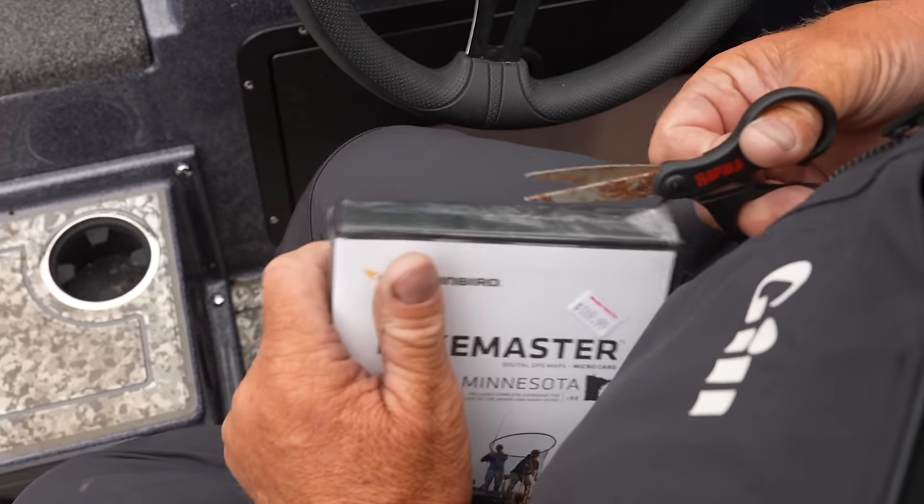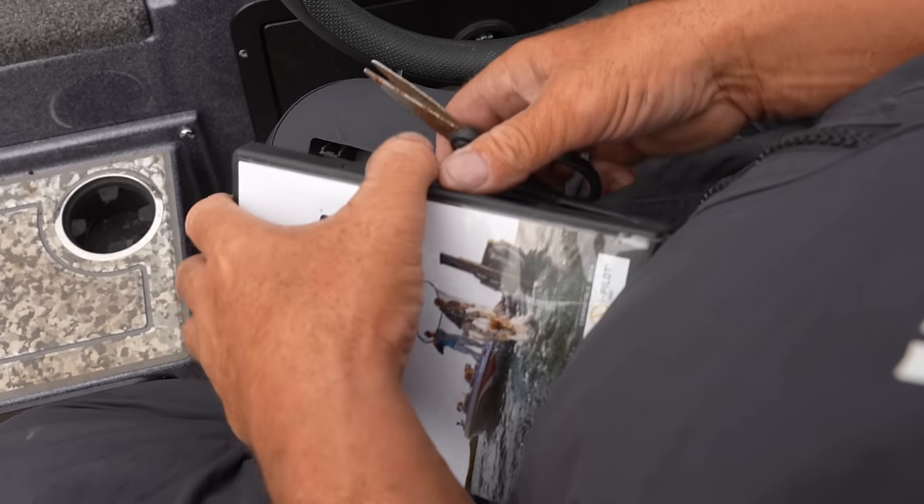I've got a chip just for Lake of the Woods. The Garmin is not going to be as good as this chip right here.